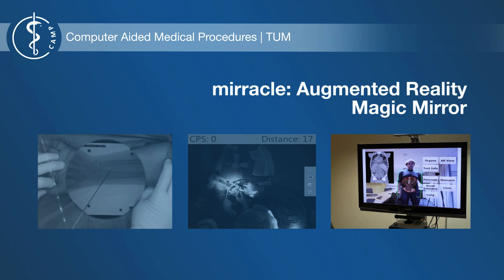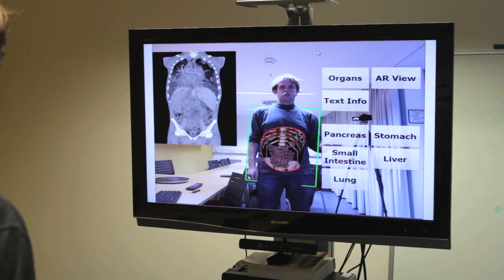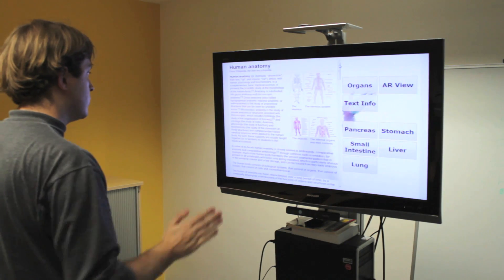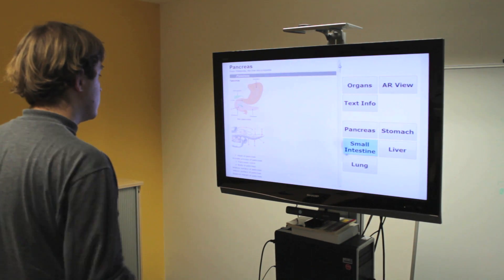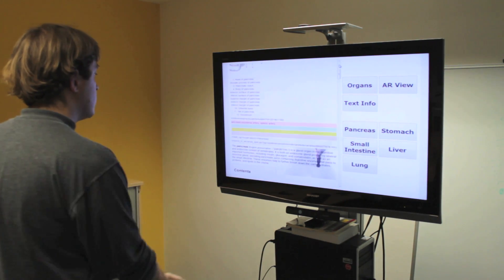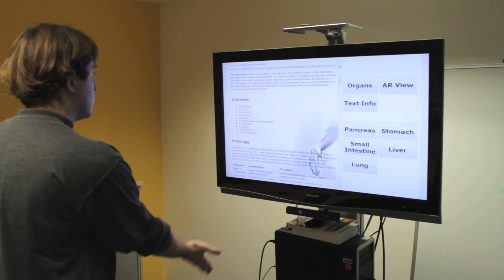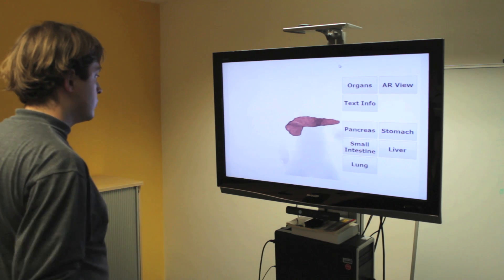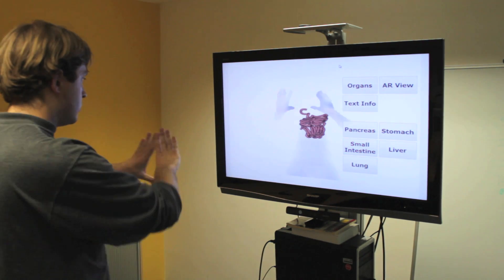MIRACL is an augmented reality magic mirror that creates the illusion that the user can look into their own body, seeing anatomy. For presenting anatomical information, a novel metaphor for gesture-based user interfaces has been developed. The hand of the user is seen as if it would be behind frosted glass, and only when the user's hand touches the frosted glass surface are interactions such as zooming triggered.